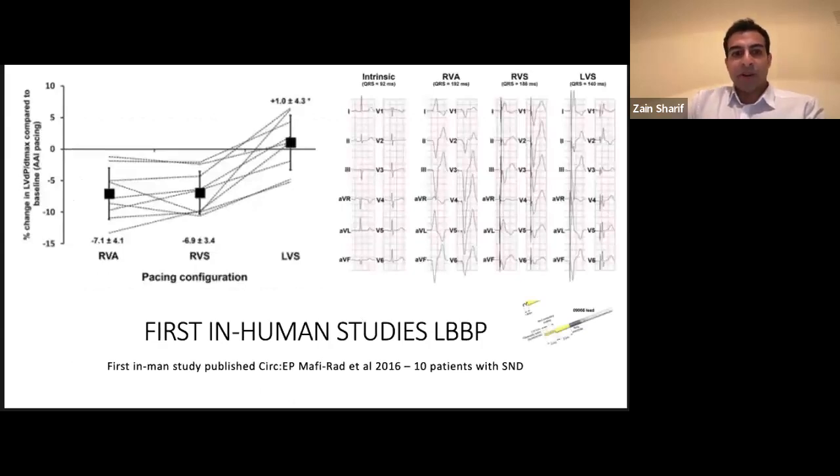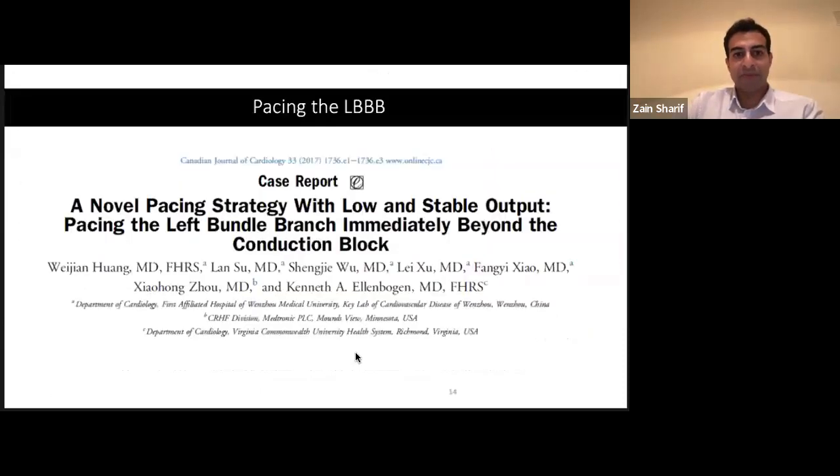So then left bundle area pacing came along — where we pace a bit further down in the electrical system into the left bundle. The first studies were in 2016–2017 with interesting results: they were able to narrow the QRS in a manner much better than pacing the RV septum muscle. The pioneers were in China with Dr. Huang, and then further embraced in the States with Dr. Ellenbogen, where pacing further down in the electrical system gave reasonably stable and low outputs, with much more success than His pacing.